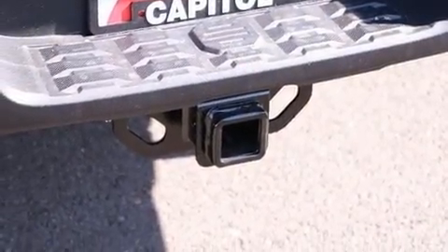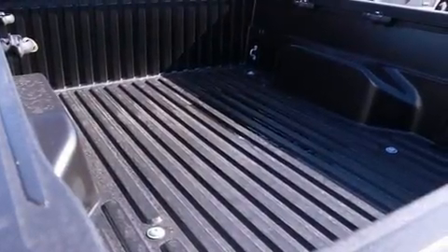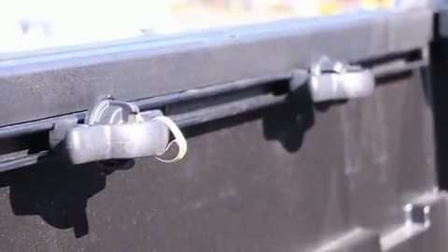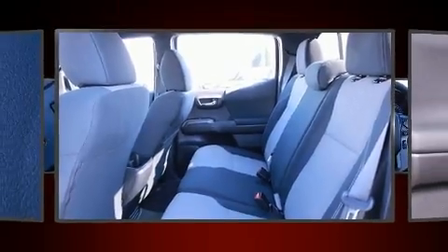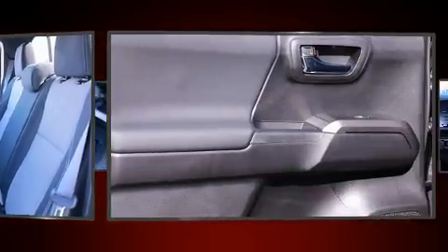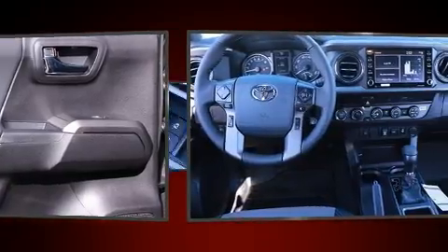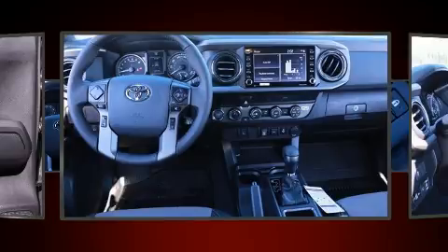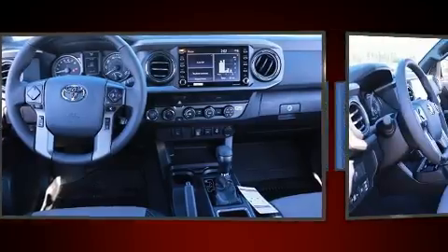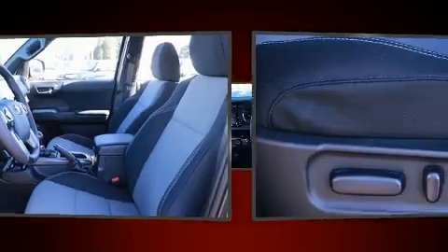Toyota also prioritized safety and security by including dual front impact airbags with occupant sensing, head curtain airbags, traction control, brake assist, anti-whiplash front head restraints, a security system, an emergency communication system, ABS brakes, and adaptive cruise control, which maintains a preset distance behind the car ahead to simplify highway driving and enhance safety.